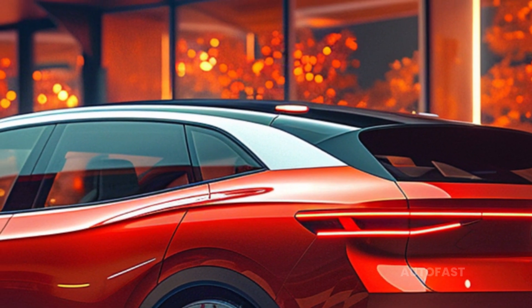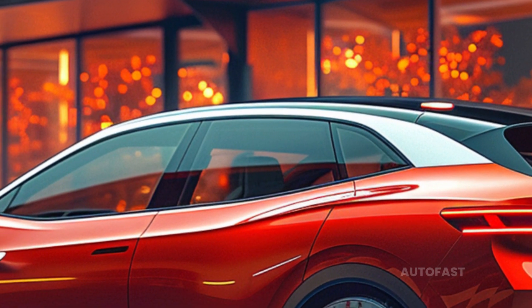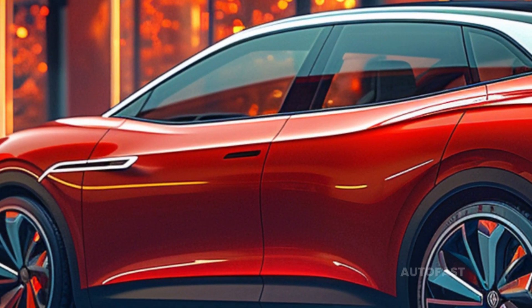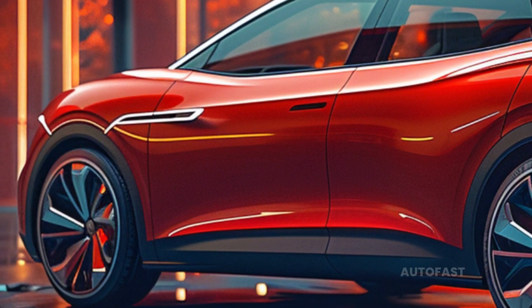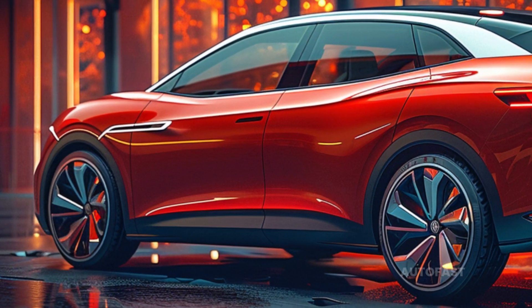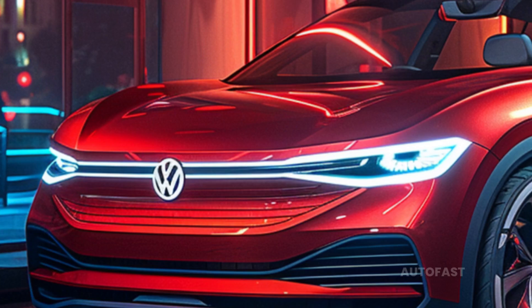While the ID.4 will be substantially larger, the ID.8 will be significantly smaller, making it a competitor for medium SUVs. Consumers in China who purchased the smaller ID.6 have the option of selecting either a battery pack with a capacity of 58.0 or 77.0 kilowatt-hours. Volkswagen has not yet disclosed the size of the battery pack that it will offer in the United States.